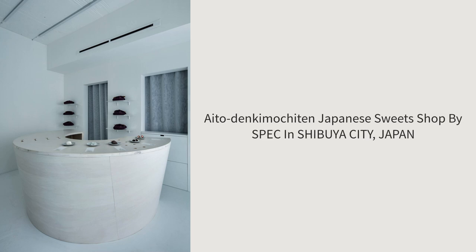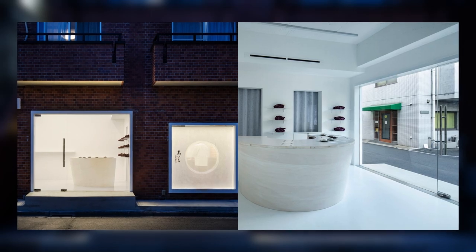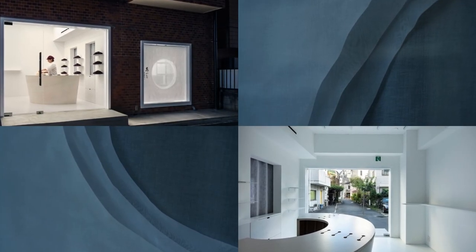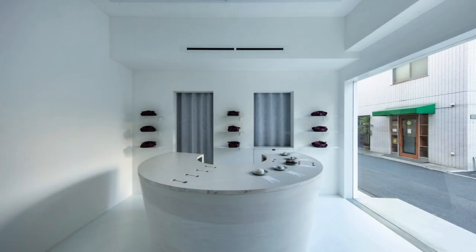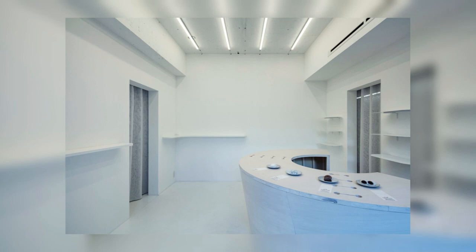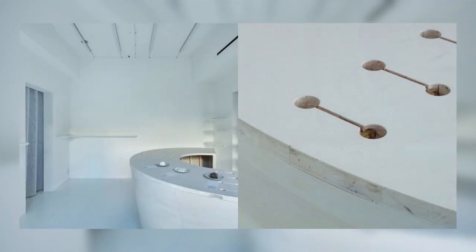Eidodeng Kimikaiten Japanese Sweets Shop by Speck in Shibuya City, Japan. Daifuku is a traditional Japanese confectionary. At Eidodeng Kimikaiten, their special daifuku is made from mochi rice cakes using the same method used 100 years ago, without any additives or preservatives, and they have been selling it at the same location.